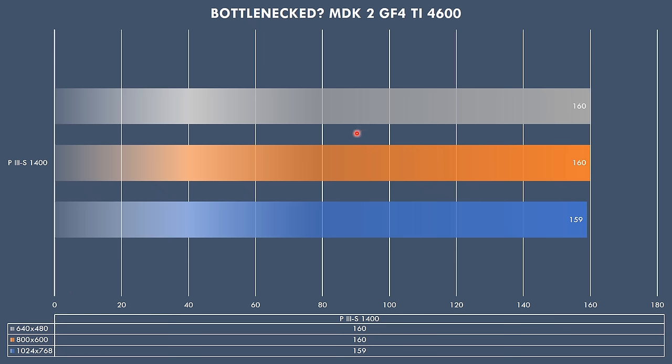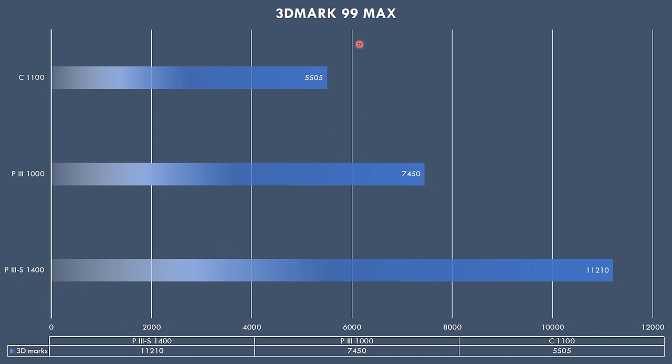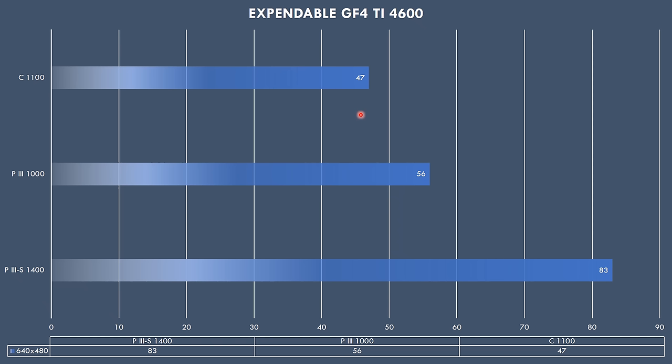So the first result — 3DMark 99 Max — the Pentium 3S 1.4 GHz is miles ahead of the competition. The Pentium 3 1000 scores 7,450 and the Celeron is quite a bit behind. In 3DMark 2000, the highlight is the Celeron not doing very well, but this is more of an outlier — in the other benchmarks it doesn't perform that poorly. The Pentium 3S is way ahead of the competition. In 3DMark 2001 SE we go from around 7,000 points for the Pentium 3 1000 to almost 10,000 — a huge upgrade. In Expendable, the Celeron and Pentium 3 are holding back the video card and we fall short of 60fps, whereas the Pentium 3S hits 83fps.